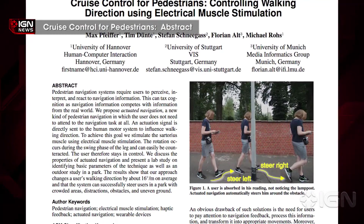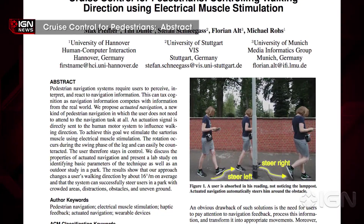I'm Brian Altano and this is some weird, crazy science stuff. A group of scientists have outlined a way to assist in pedestrian navigation by controlling muscle movements with electrical impulses. The scientific paper from a set of German scientists proposes what they call actuated navigation.